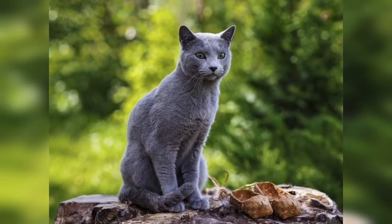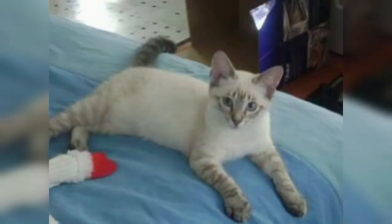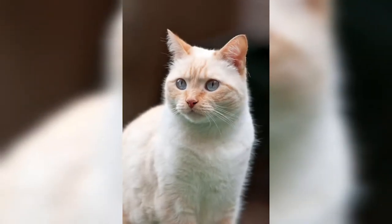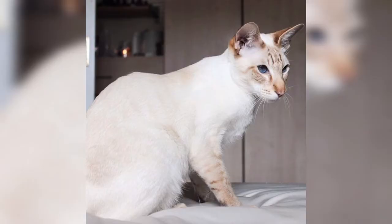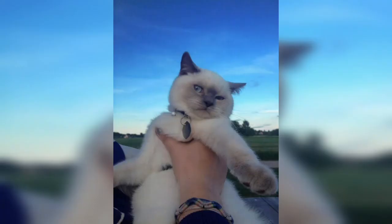The Colorpoint Shorthair is a highly intelligent, playful, and people-friendly breed. They are extremely affectionate and outgoing, enjoying lounging and playing with people, making them described as extroverts. They can also be very sensitive, with nervous temperaments that do not adapt well to changes in environment or to strangers. Like Siamese, they can be extremely vocal and attention-demanding, with over 100 vocal sounds — far more than other breeds.